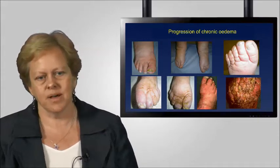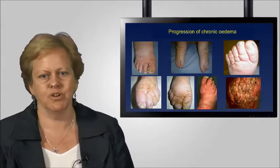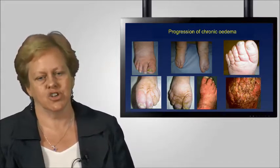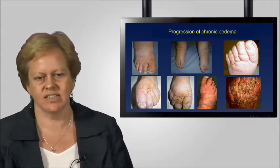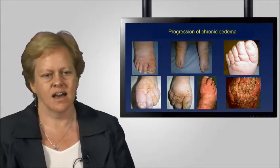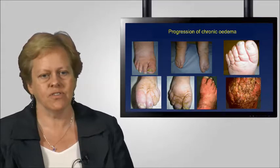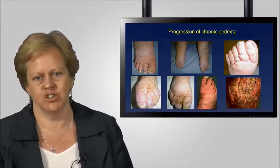I have some examples from clinical practice that highlight the progression of chronic oedema. The picture on the top row on the left is quite mild, early onset chronic oedema. It's often a situation where the patient does not know they have a problem and professionals are often not looking for it either. So it's quite insidious and not causing anybody a problem at all. It's often the development of complications that picks up forefoot oedema as an issue.